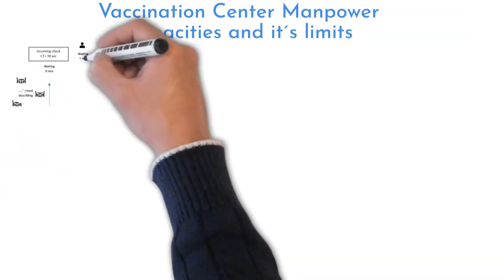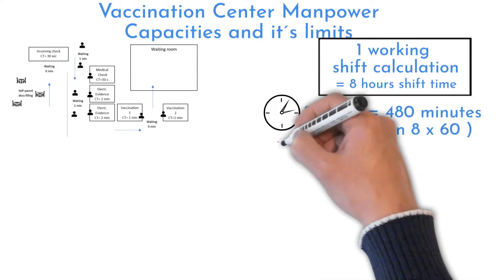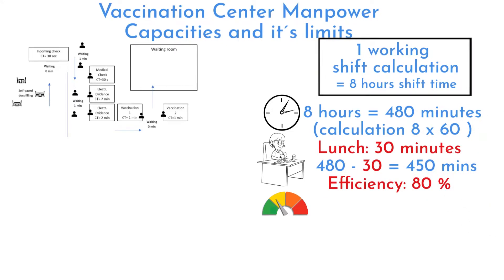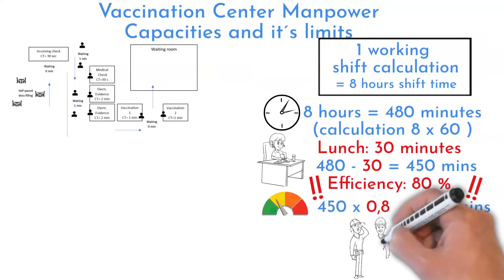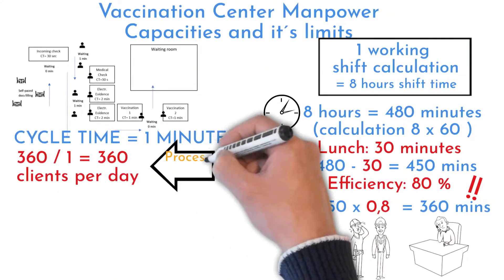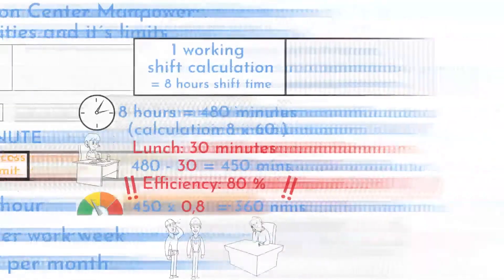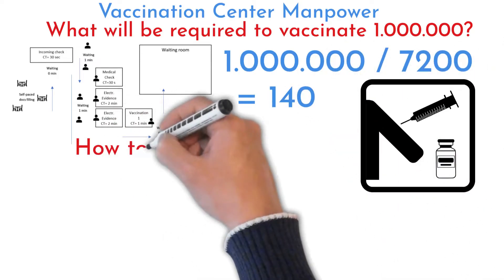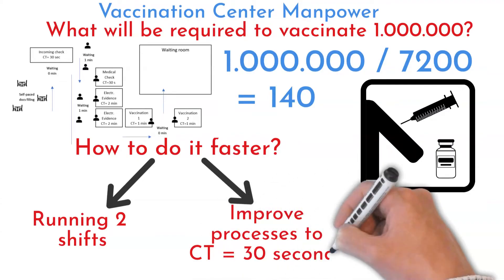Let's focus on process capacities and its limits. Assuming the vaccination center works one shift of eight hours available time — that is 480 minutes. Excluding a 30-minute lunch break lowers available time to 450 minutes. At 80% efficiency, available time is 360 minutes. This process is capable of processing up to 360 clients in eight hours, which is 45 people per hour, 1800 clients per week, and 7200 per month. It would require 140 vaccination centers with equal process setup to vaccinate one million people in one month by one vaccination shot. One way to do it in two weeks is running two times eight-hour shifts per day. Another way is to speed up processes to have a 30-second takt time.